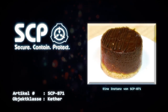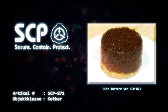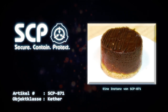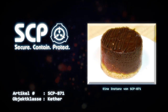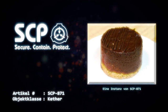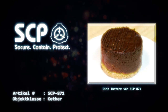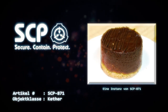Artikel Nummer SCP-871. Objektklasse: Keter. Sonderverwahrungsverfahren: Jede Instanz von SCP-871 muss in einer separaten, verschlossenen Betonzelle auf einer an einem unbeweglichen Holztisch befestigten Metallplatte verwahrt werden. Jede Zelle, in welcher sich eine Instanz von SCP-871 befindet, ist rund um die Uhr mittels Videokameras zu überwachen, wobei die einzelnen Aufnahmen jeweils alle 15 Minuten überprüft werden müssen.